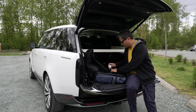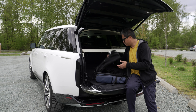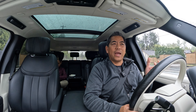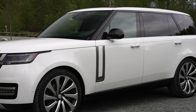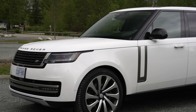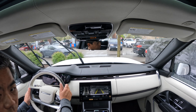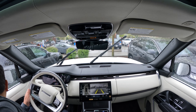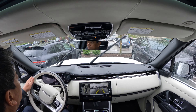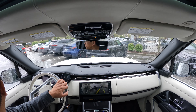The long wheelbase is just under eight inches, or 200 millimeters, longer than the standard. To help navigate something this large, it has four-wheel steering, and it is noticeable. It's not the extreme 10 degrees you see on some other vehicles, but for a large vehicle this thing does not feel so large when you're in a tight turning area — whether doing a U-turn or navigating a parking lot. All the cameras also make it nice and easy.